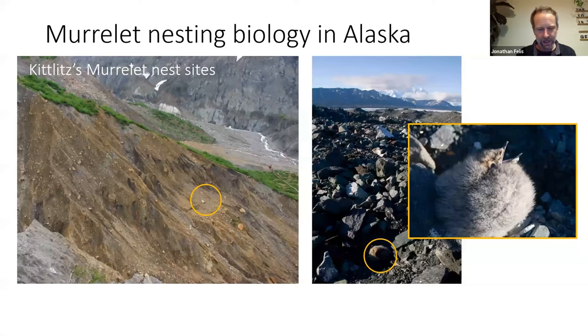An important context: unlike most seabirds, murrelets do not nest colonially. Most seabirds nest in colonies, which makes them easier to study because they're all in one place. Both marbled and Kittlitz's murrelets nest solitarily in these remote, distant sites — which is why telemetry is so valuable for understanding where they go to nest.